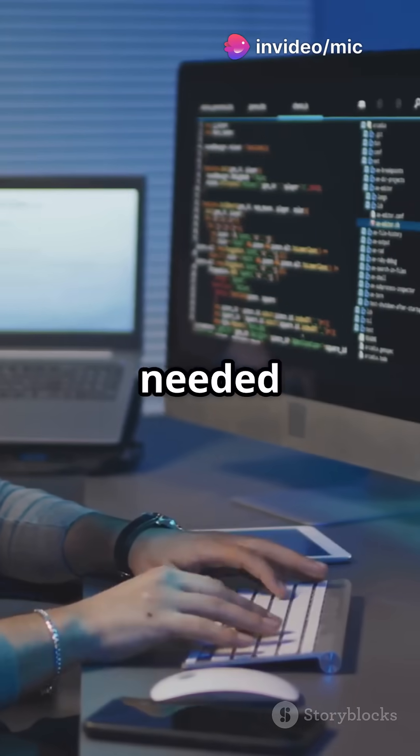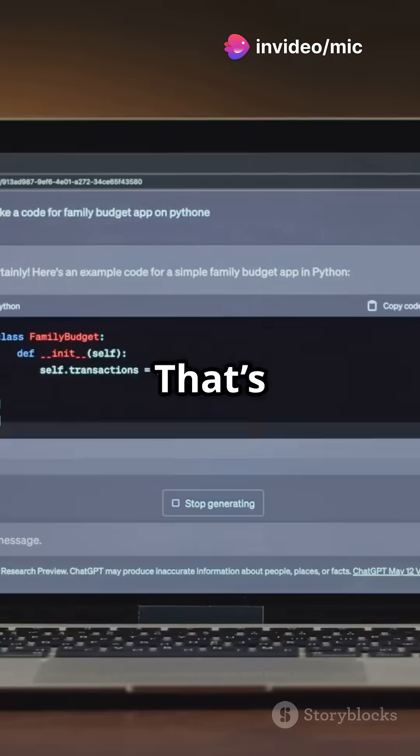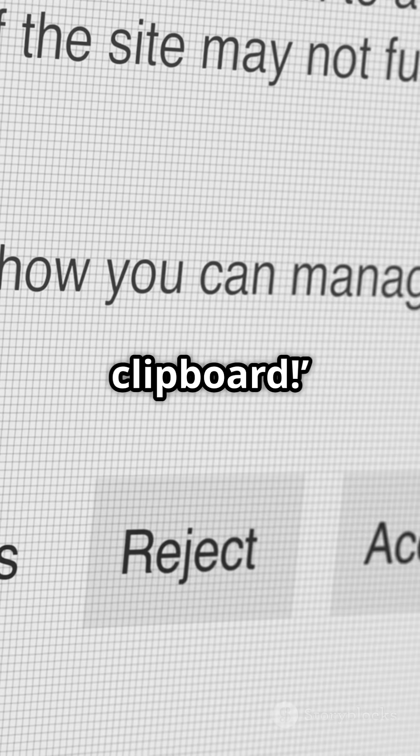But wait, there's more. Ever needed to copy text with just a click? That's the clipboard API doing its thing. Add this button, click it, and bam — 'copied to clipboard' pops up.